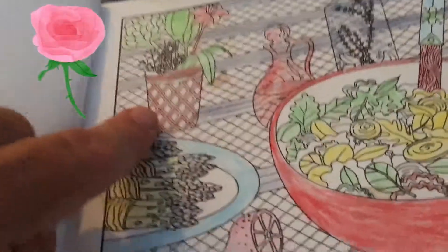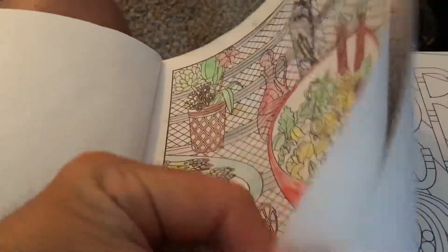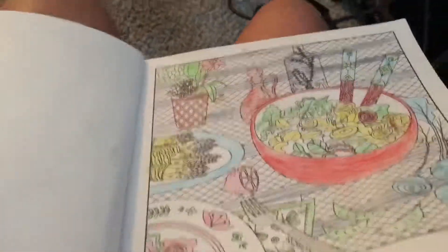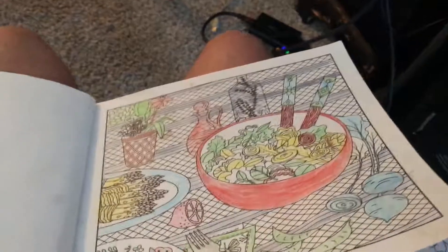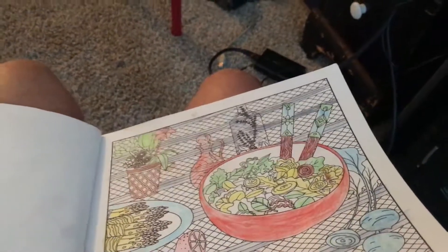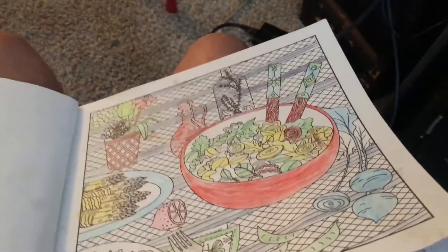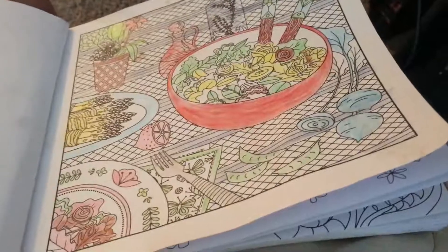And this is the kind of flower plate. Okay, so that's it. I will be back for more. Please subscribe if you like my coloring book and give me a thumbs up. That will be really great. I will be very happy if you give me a thumbs up for my coloring book. And subscribe to my YouTube channel if you like my coloring book.